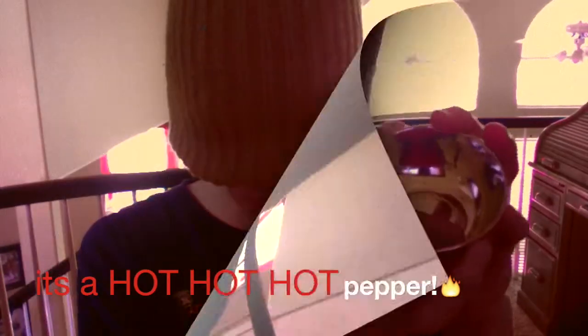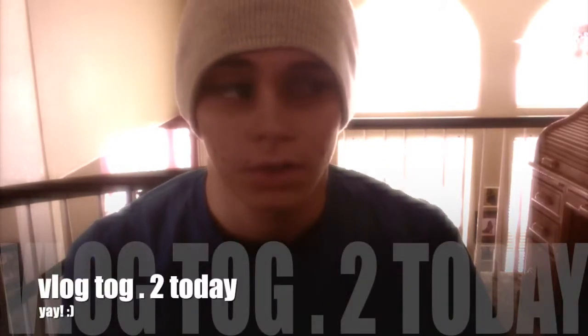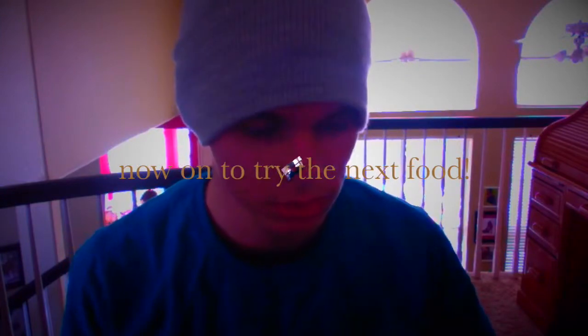What's this? I kind of passed out there for a while — it was too hot for me. I'm back now, it's the next day. Now I want to try the next food.